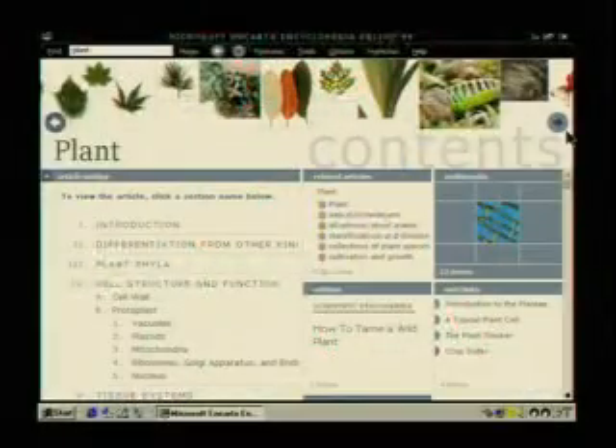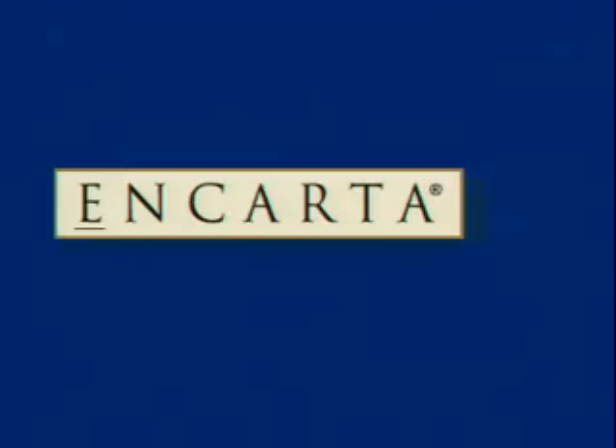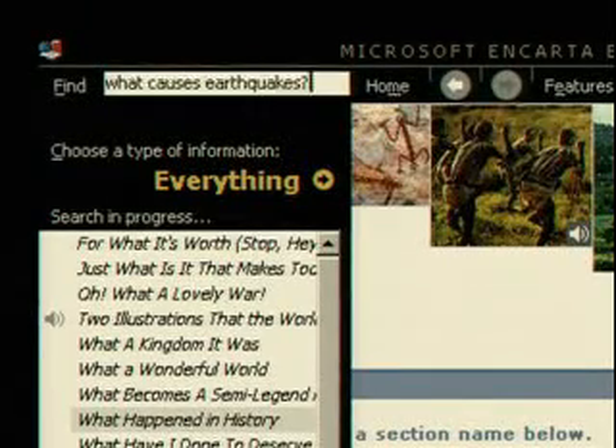Introducing Microsoft Encarta Reference Suite 99, complete with three great reference products together in one box. Let's start with Encarta Encyclopedia Deluxe 99, where you can quickly find the topic you're searching for.